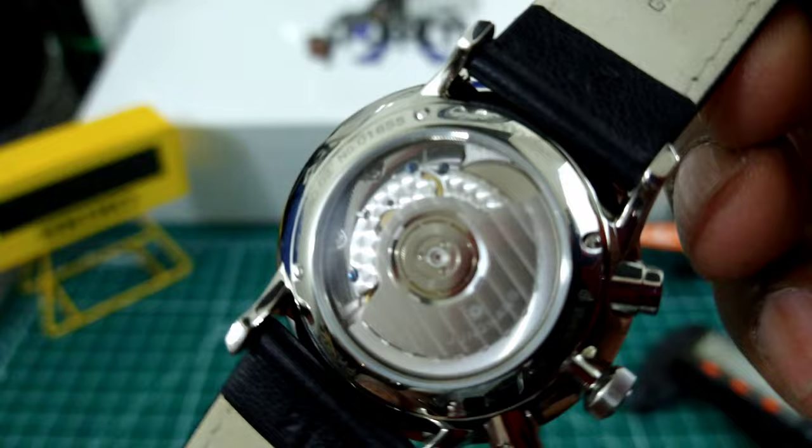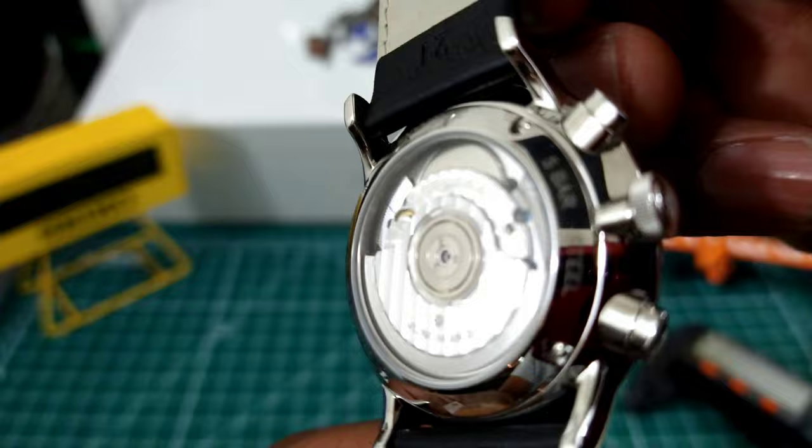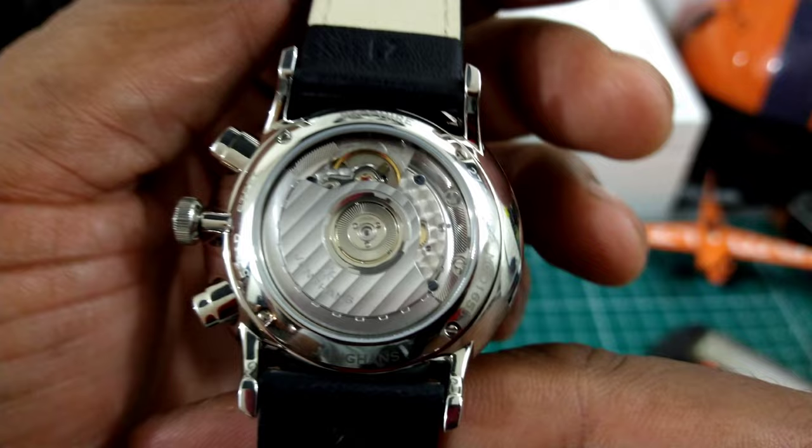You see the Geneva striping, the perlage, and the blue screws on here. This watch is a heavy hitter when it comes to chronographs.